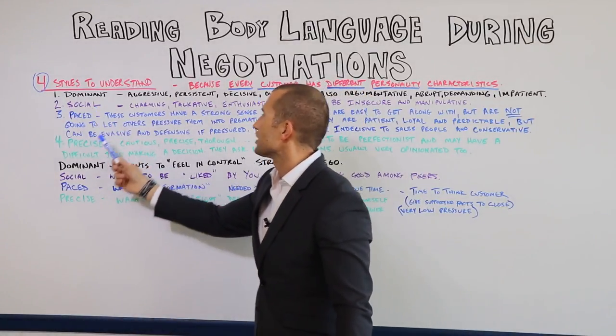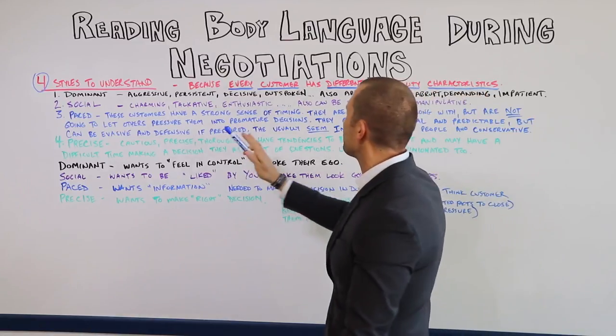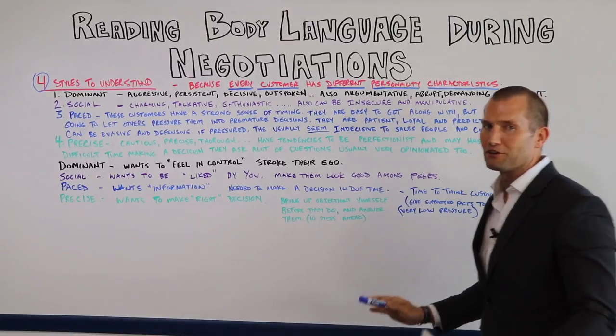Social. The social customer is going to be charming, talkative, enthusiastic. This is your social type of customer. They can also be insecure and manipulative as well.